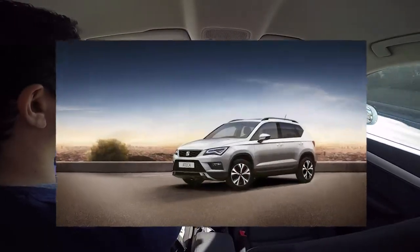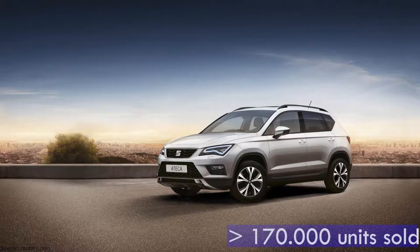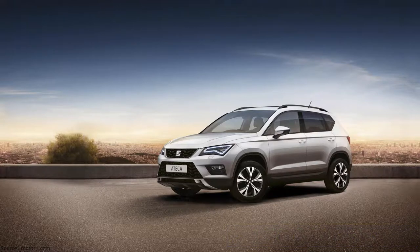Seat Ateca: 2.0-litre TSI, 190hp, 7-speed DSG gearbox, almost 170,000 units sold. It is a new member in our list as production started in 2016. It has almost the same dimensions as the Q3, but is much lighter and has a bigger trunk.